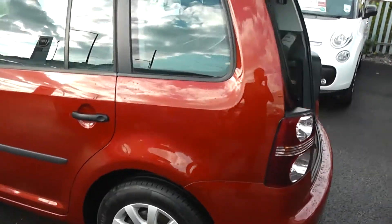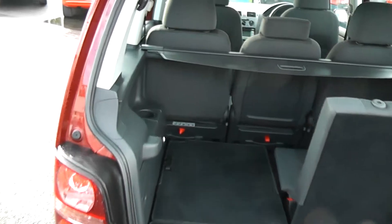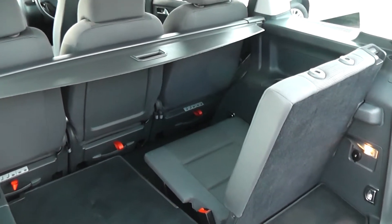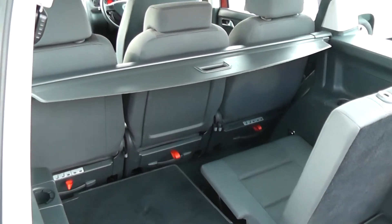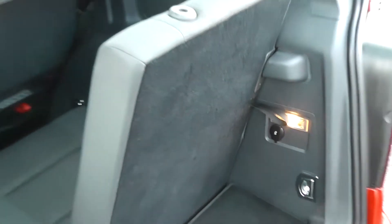Moving round to the boot, the car features a nice spacious boot. It also has two additional seats which you can put up and put down, in case you need to carry any extra passengers. You can also put down the rear seats as well, in case you need to make any additional space at all. It's got a 12 volt power outlet in the rear of the boot there as well.